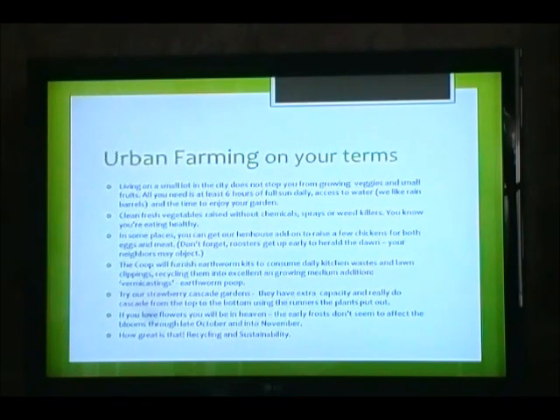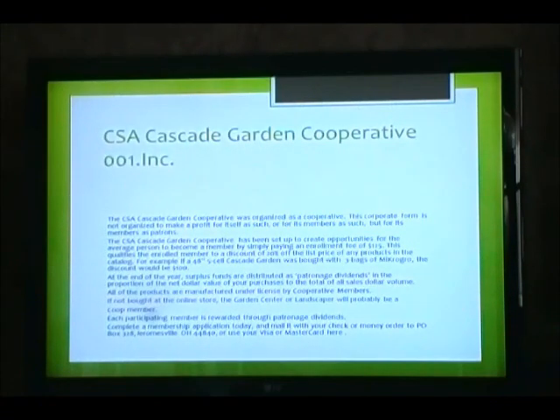The Cascade Garden Cooperative was organized as a cooperative. The cooperative form is not organized to make a profit for itself as such, or for its members as such, but for members as patrons. The Garden Cooperative has been set up to create opportunities for the average person to become a member by simply paying an enrollment fee of $125. This qualifies the enrolled member to a 20% discount off the list price of any products in the catalog. At the end of the year, surplus funds are distributed as patronage dividends in proportion to the net dollar value of your purchases to the total of all sales dollar volume. All products are manufactured and licensed by cooperative members. If not bought at the online store, the garden center or landscaper will probably be a co-op member. Each participating member is rewarded through patronage dividend.